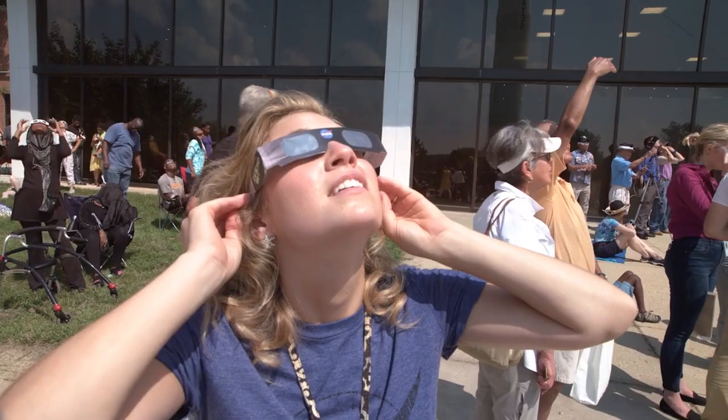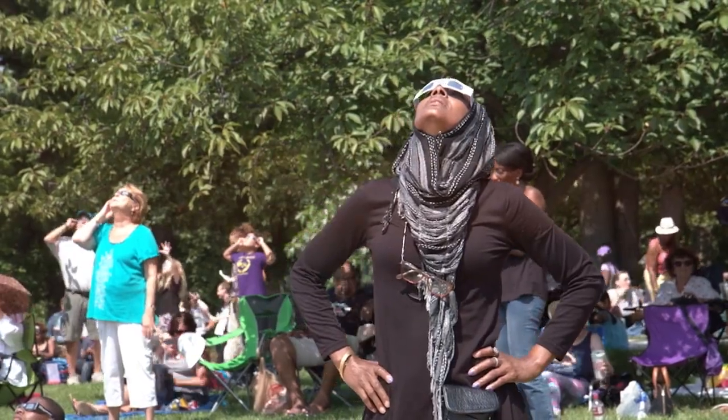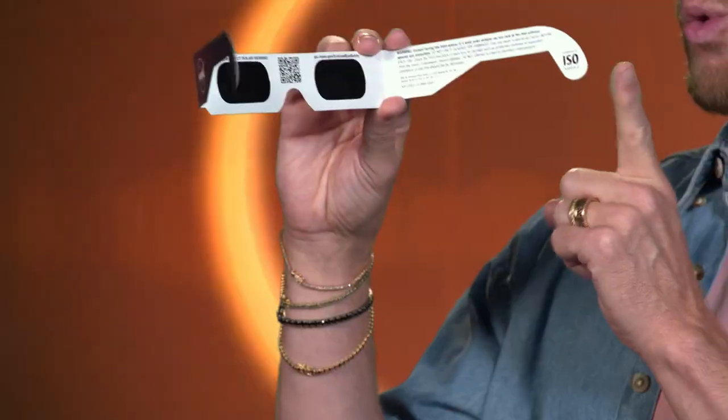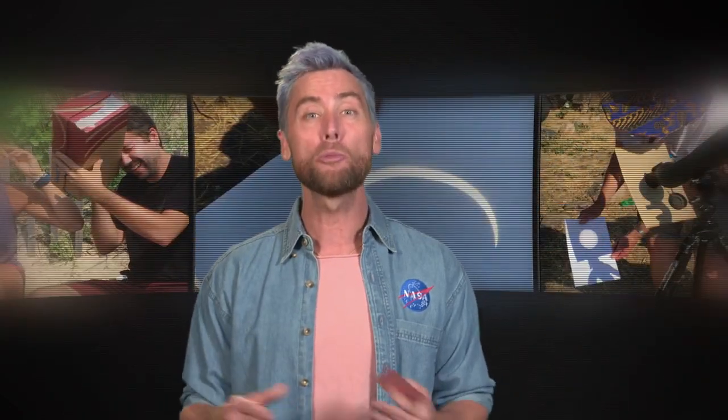You should wear eclipse glasses so that you don't say bye bye bye to your vision. Seriously. And eclipse glasses are not the same as regular sunglasses. Safe solar viewers are thousands of times darker and will have a specific certification that you should look for right here. Don't be a space cowboy and try to look directly at the Sun.